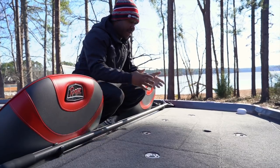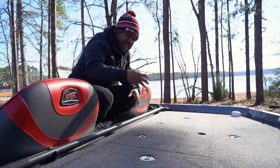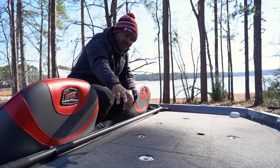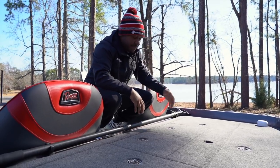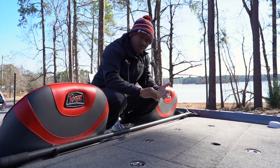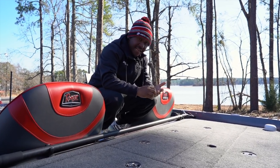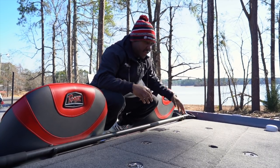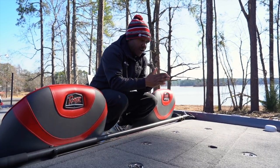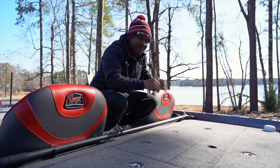Now we're at the back of the boat. I got my live wells right here in the center. We have more storage — on the right-hand side I have more tackle loaded up, and on the left-hand side I like to keep all my tools. This is also where I keep my rain gear. And then of course we have the back hatch, where a lot of new stuff for 2021 is located.